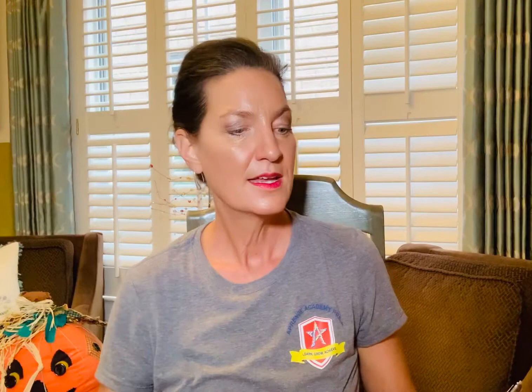Tammy lives down the road from Buttercup Farm. She comes every day to feed her favorite chicken. Tammy has raised her since she was a little chick. Tammy's chicken is very tame. She likes Tammy to carry her.